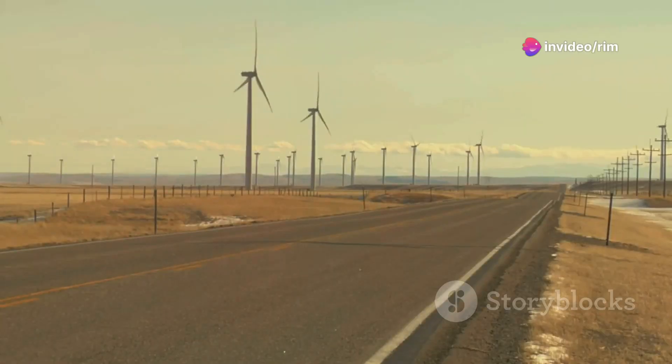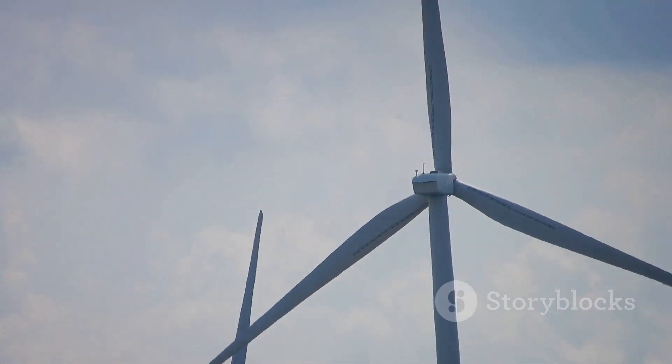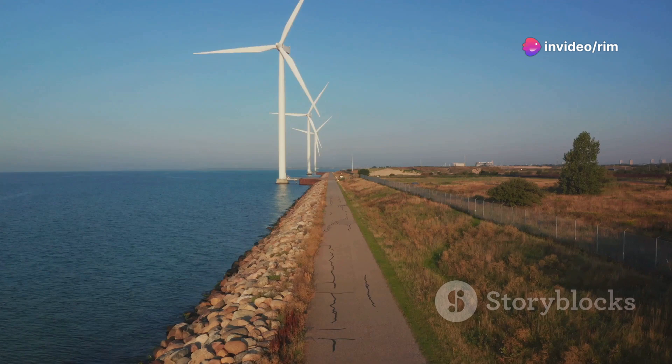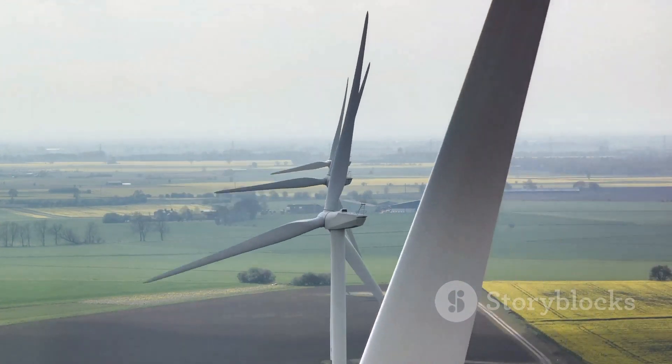These are the ones you might see while driving through vast plains or on hillsides. They're not just a part of the landscape — they're workhorses powering thousands of homes each day. The beauty of onshore wind farms lies in their simplicity and accessibility. Maintenance is easier and costs are lower compared to their offshore counterparts.